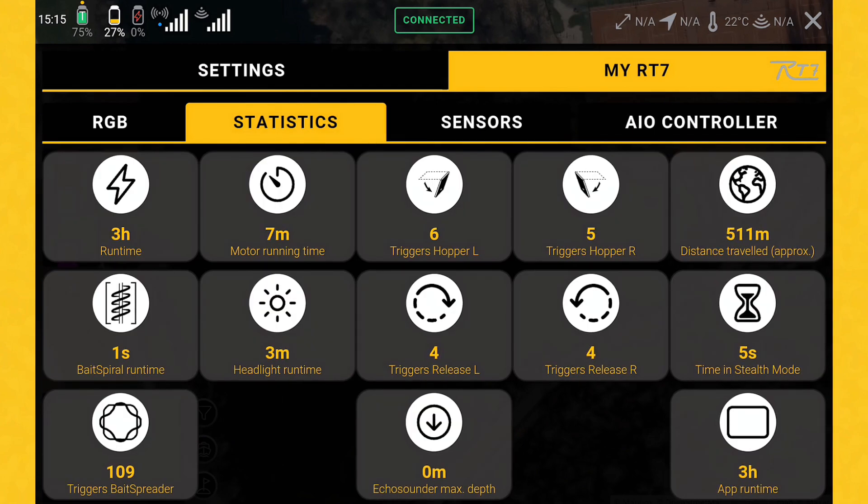What are those? The statistics are made for a perfect overview, like you know from your car. If you want to buy a used car, of course the first thing you're asked is how many miles are already run with the car. You can see everything here for your bait boat as well — the total runtime, how often the bait spreaders have been used, and how often you've opened the hopper door.